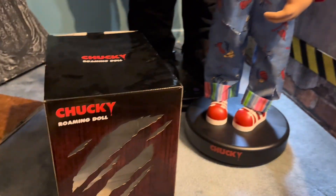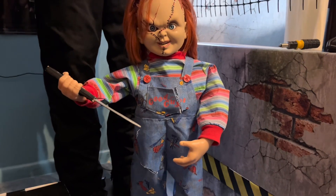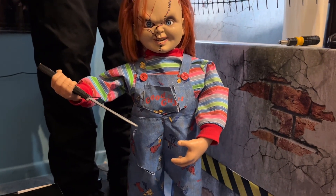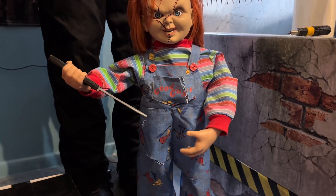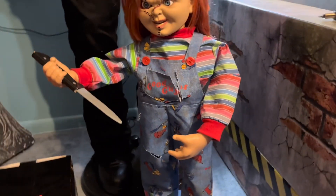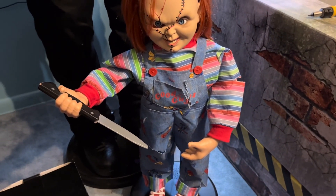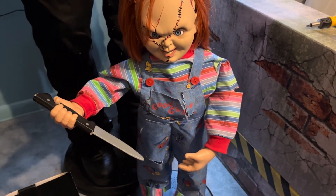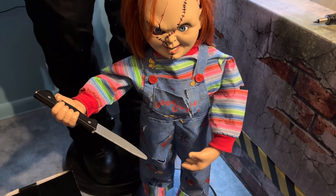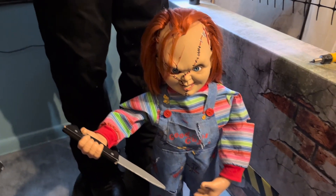This guy was sold on Amazon and at Spencer's. I bought mine on Amazon for $110 — the same price as the 2018 one. Surprisingly, I was not expecting him to be the same price as the 2018 one. They didn't raise the price at all, which is surprising.